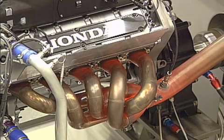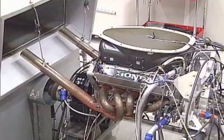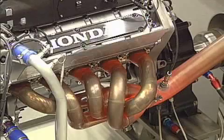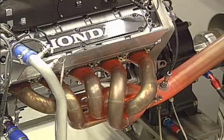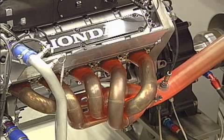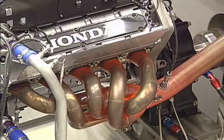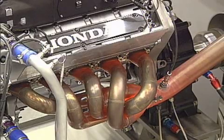The exhaust pipes glow red hot as they reach a temperature of around 800 degrees Celsius. The shots of blue flame are the normal signs of what is known as afterburn, as excess fuel is burnt off in the exhaust system.